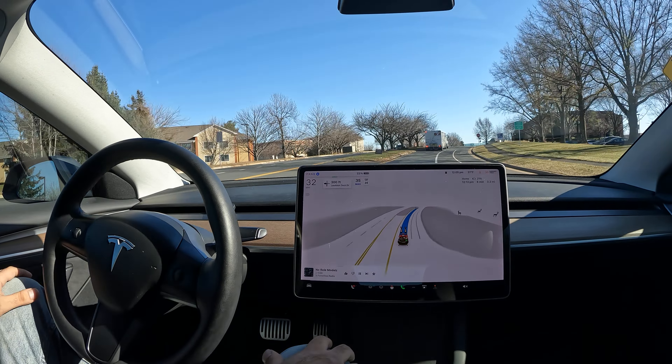Here we go with the left turn — really smooth, nice stop, all the way getting into the left lane. Notice how this notification for the steering wheel nag is now in the middle of the screen and not off to the side, so that's another change.